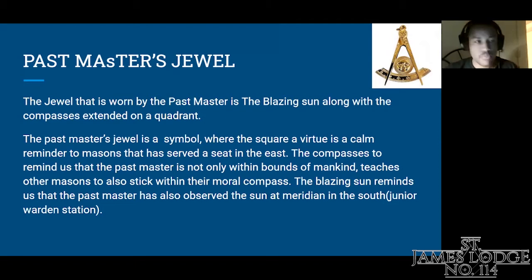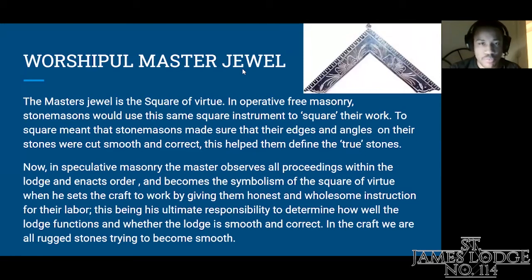The next jewel is the Worshipful Master's jewel. The Master's jewel is a square of virtue. In operative Freemasonry, stonemasons would use this same square instrument to square their work — making sure the edges and angles on their stones were cut smooth and correct. This helped them define their true stones. In speculative Masonry, the master observes all proceedings within the lodge, and becomes a symbolism of the square of virtue when he sets the craft to work, giving them honest and wholesome instruction. This is his ultimate responsibility — to determine how well the lodge functions. In the craft, we are all rugged stones doing our best to become smooth.